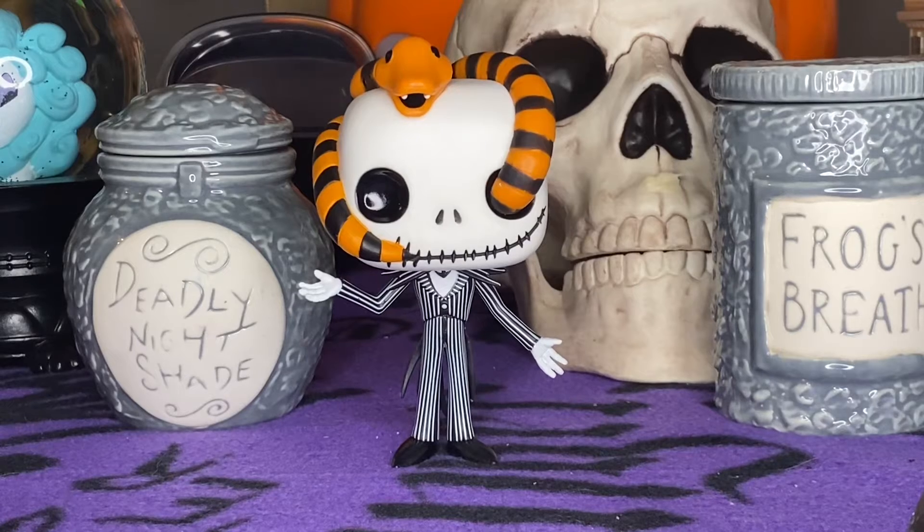This is Nightmare Before Christmas week. I might have mentioned that at the beginning of the video, but if not I'll mention it at the end. We're going to be unboxing about 10 pops this week — 10 pops! I know I've been a little quiet on these.